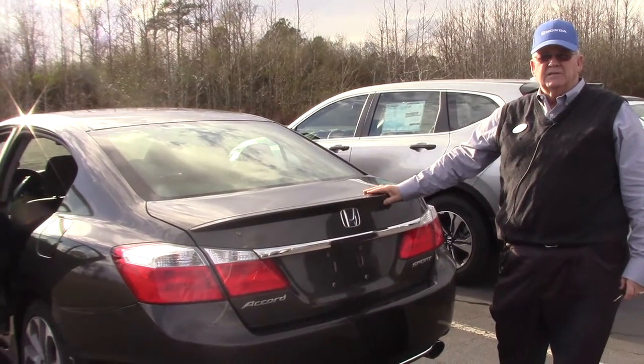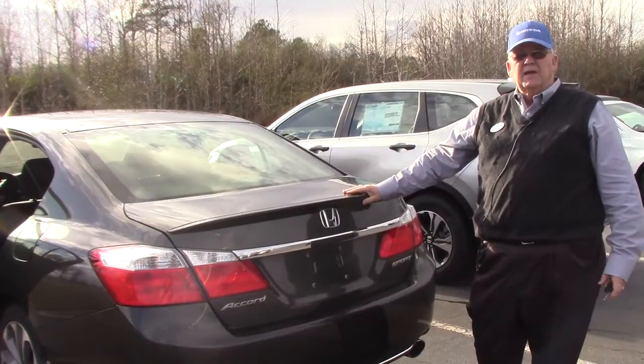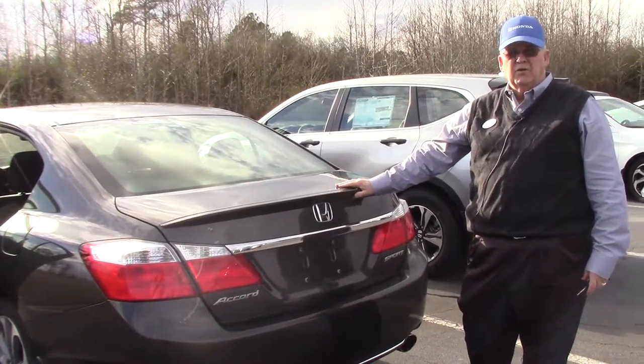Come see me, Mickey Bissett — Mickey like the famous mouse. I'll be happy to allow you to test drive this very nice pre-owned car.